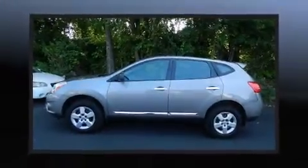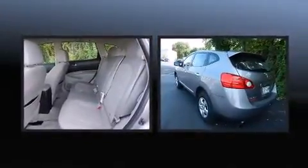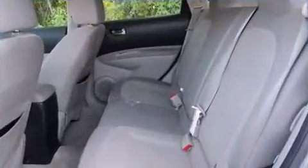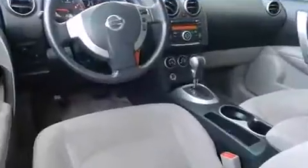You can expect a lot from the 2011 Nissan Rogue. It features a continuously variable transmission, front-wheel drive, and a 2.5-liter four-cylinder engine. It distinguishes itself from the competition with features such as a tachometer, a trip computer, and one-touch window functionality.